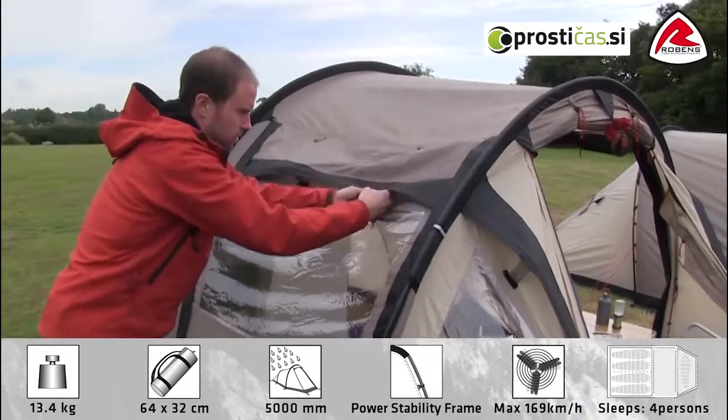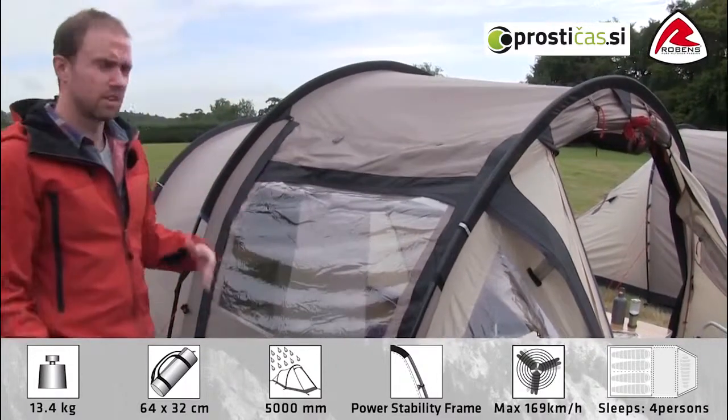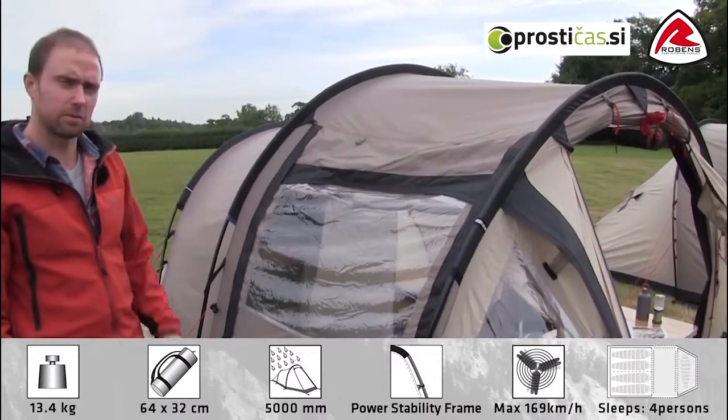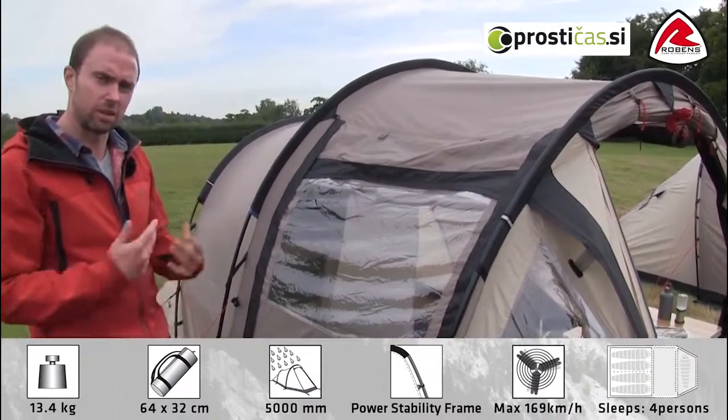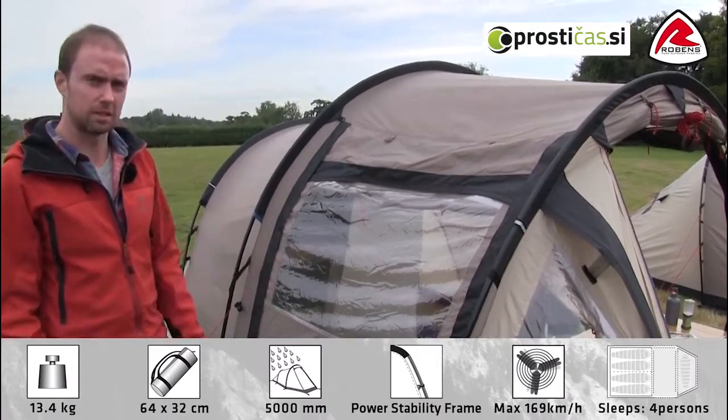These can all be closed in bad weather like this. Ventilation is quite important in the tent because it helps give a good airflow, cools down the tent in summer, and also prevents condensation build up inside the tent.